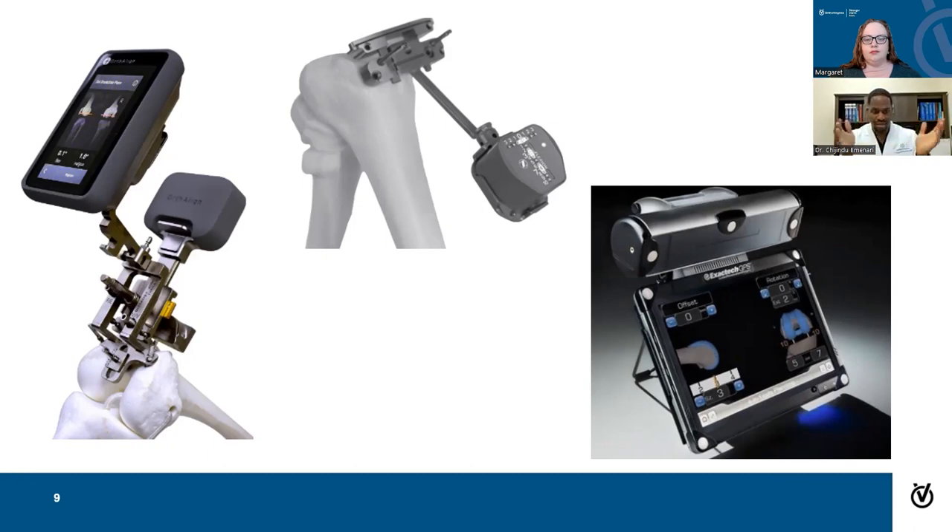The take-home theme is to specifically treat every patient differently — giving them an implant and a surgery that's specific to them. Different companies make different types of navigation tools, and every surgeon has their own preference. These options are not better or worse than robotic-assisted surgery; they're just another option to use in planning a patient's surgery.